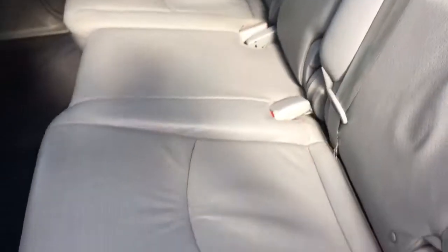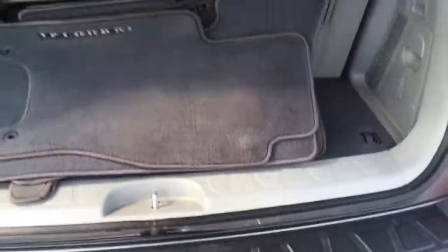Pull this thing here and the seat tips forward. There's the third row. Carpets are in beautiful shape. The seats are really, really clean. We have all-weather mats and carpeted mats right there.